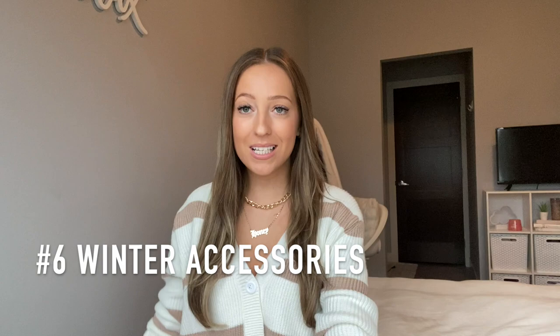The next idea is wallets or card holders. I linked a wallet that matches the stone crossbody and stone tote, so you could get a whole matching set — the tote, crossbody, and wallet — which would be such an amazing gift. I also linked a card holder keychain from Guess. A lot of girls in high school and college love having their keychain on a lanyard, so getting them a new keychain where they can put their cards would be really awesome.